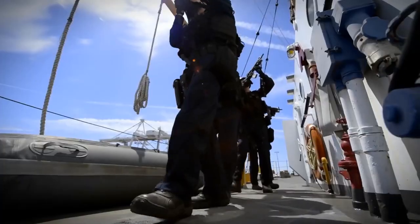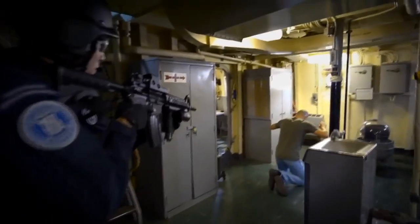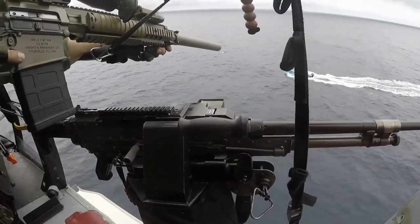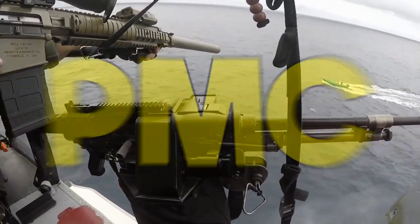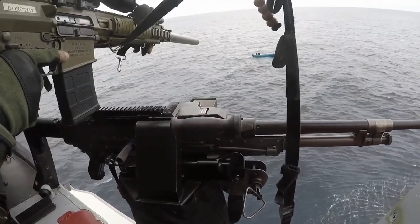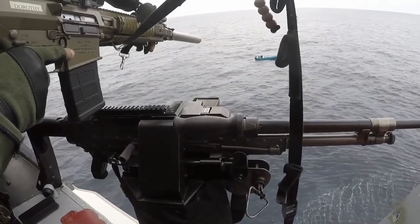So how are Coast Guard snipers trained? Well, they have been known to attend other service branches' sniper schools, such as the U.S. Army Sniper School, and they also have their own organic PM course. Known as PMC, or Precision Marksman Course, this course is 20 academic days and provides students with core precision rifle marksmanship skills.